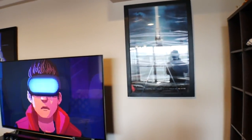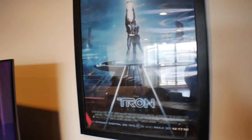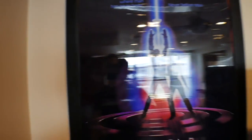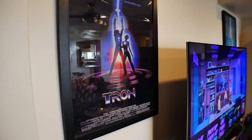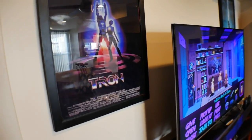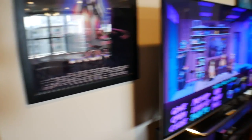And then over here, I do enjoy Tron. Sorry for the glare, but I have my two Tron posters. Tron is just one of those movies that really inspired me when I was a kid to look more into science fiction and really enjoy that type of stuff. And I actually used to write a lot of stories when I was a kid, so a lot of that inspiration came from Tron.